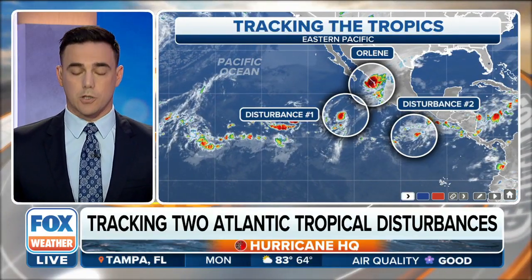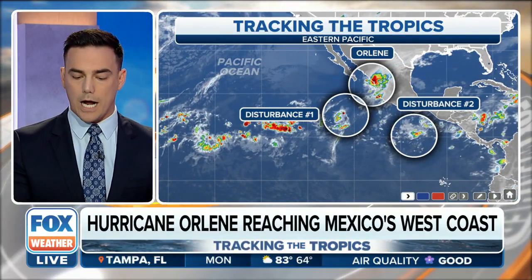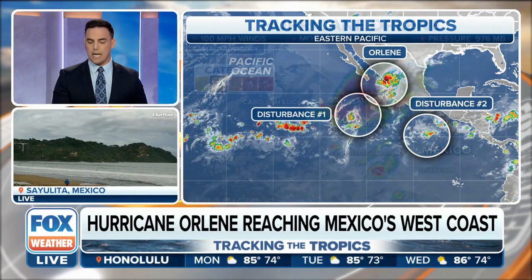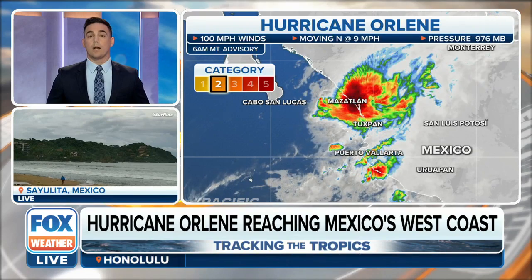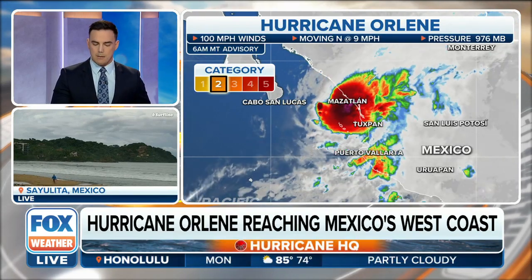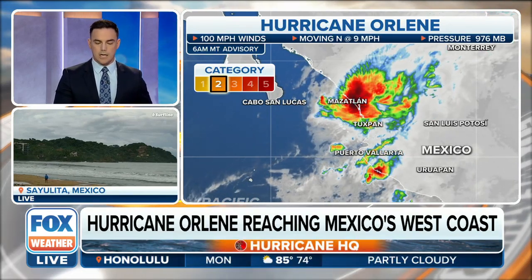We do have some updates from the Eastern Pacific. Look at all the areas that we are watching — we are looking at Hurricane Orlean, which just made landfall roughly 20 minutes ago in southwest Mexico.